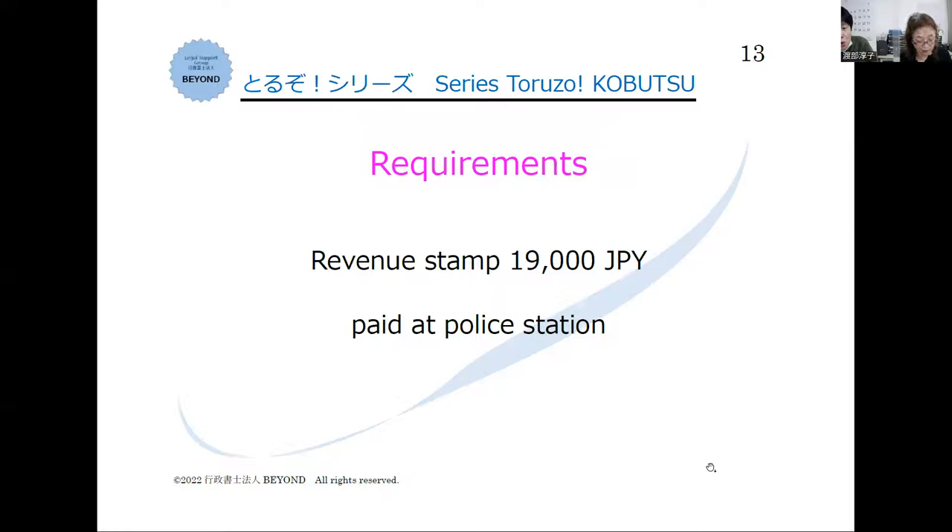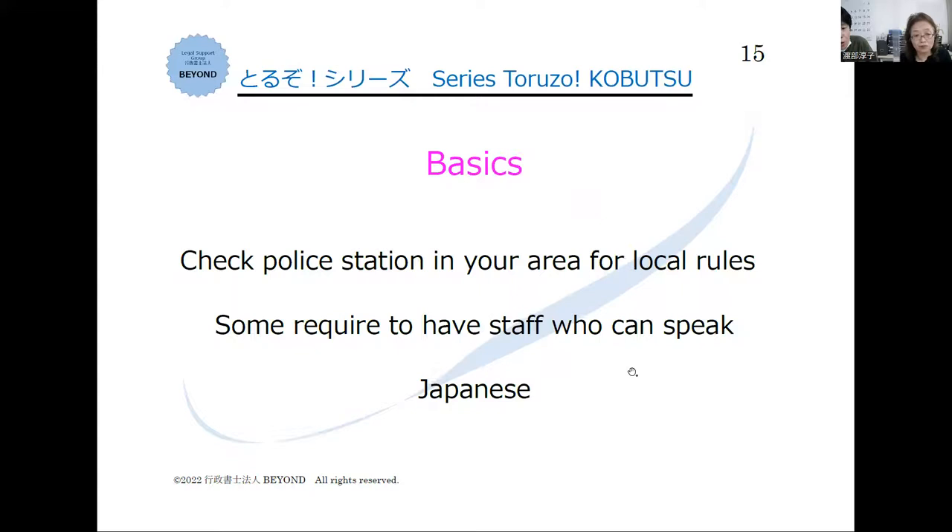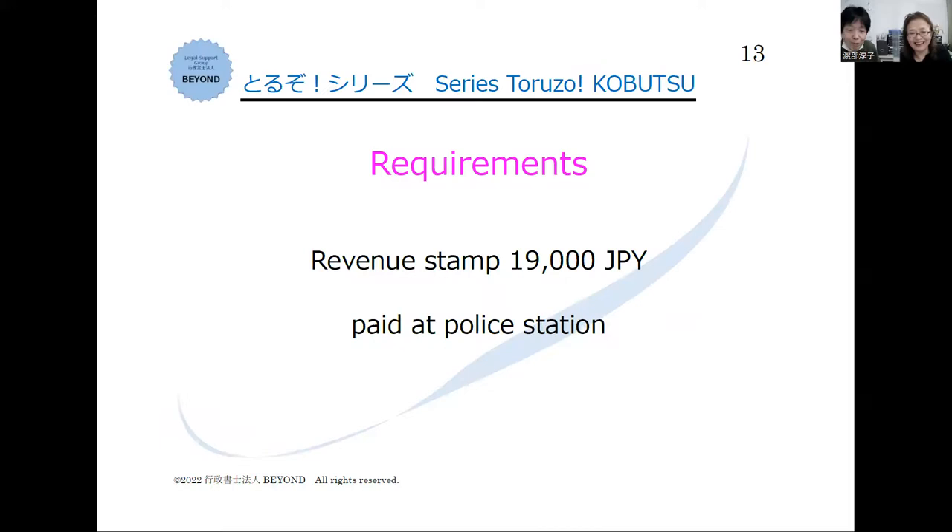As for the application cost, when you submit the application at the police station, you need to pay 19,000 yen by revenue stamp. If everything is okay, you could get your kobutsu license in a few weeks — not as long as a visa application.